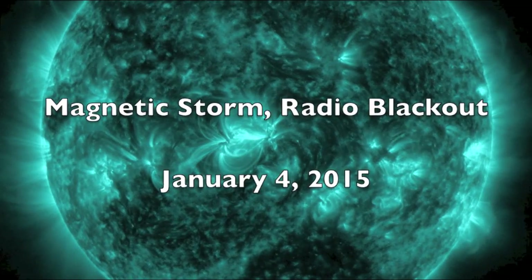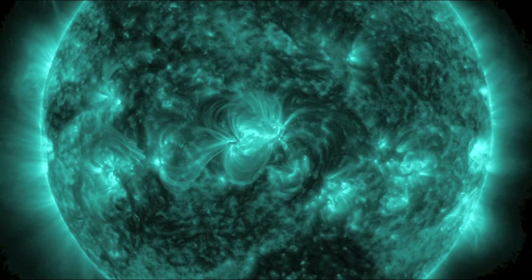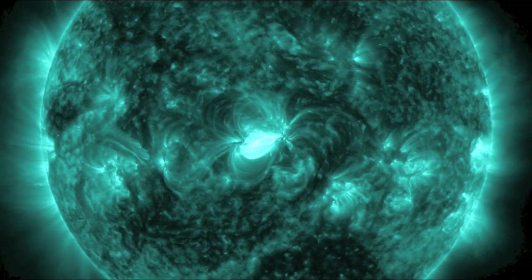Today Earth experienced the second geomagnetic storm in the last three days and the second radio blackout in the last three days. Let's see how it happened.